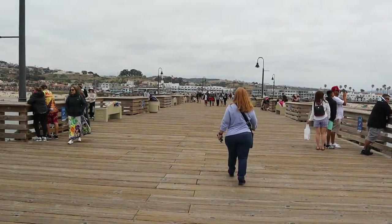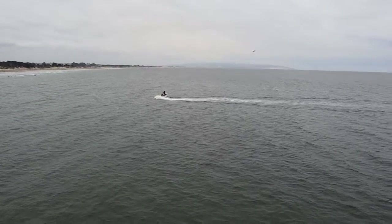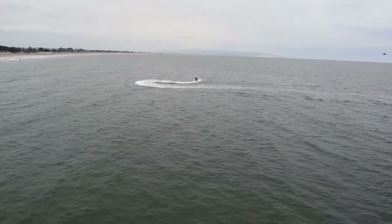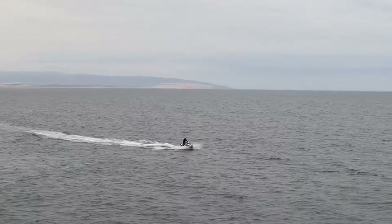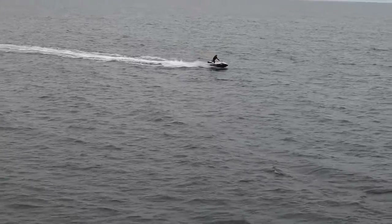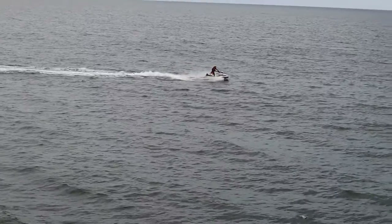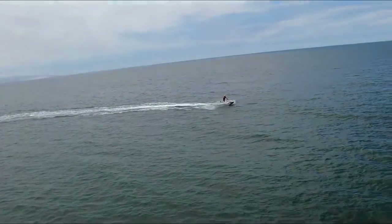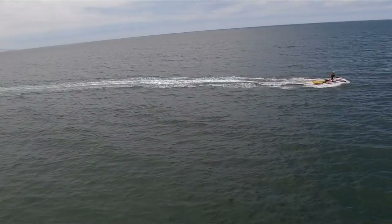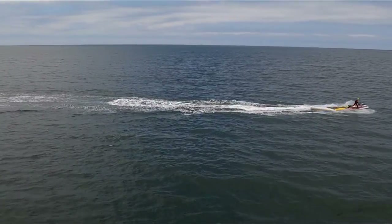People are enjoying the pier. There's a lifeguard out there on a jet ski patrolling the coast.